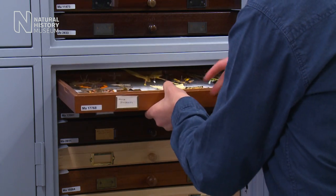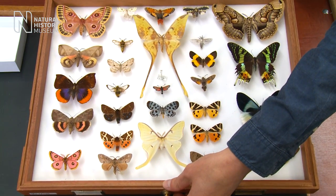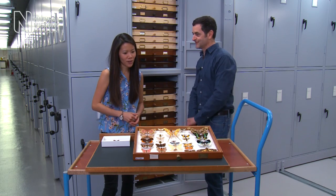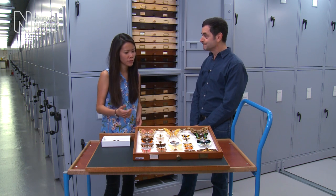But let me show you this. This is a small selection of moths from our extensive collection. So these are all moths here in the tray? Yes, they're all moths. Okay, so clearly there are many species of moths that are just as bright and beautiful as butterflies.